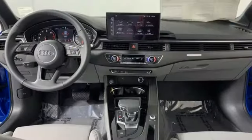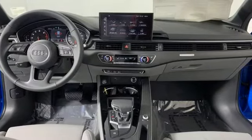Revolutionary Engineering. Progressive Design. Audi. Experience it for yourself today.